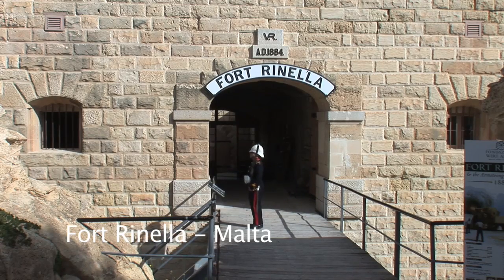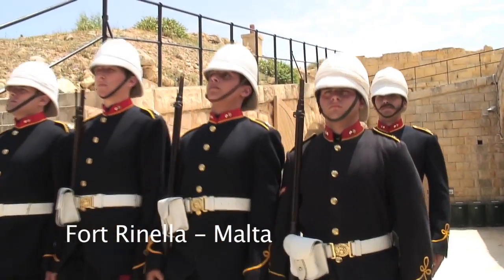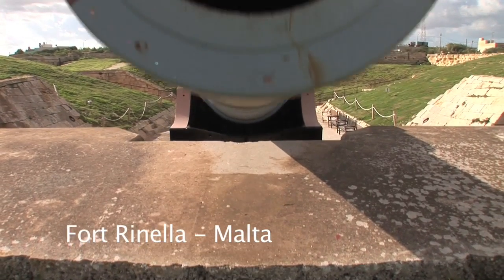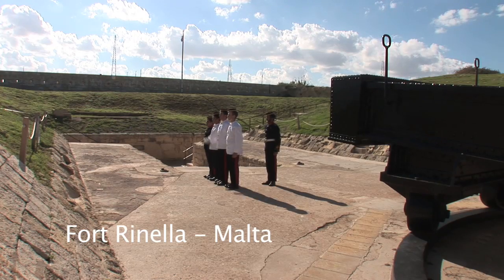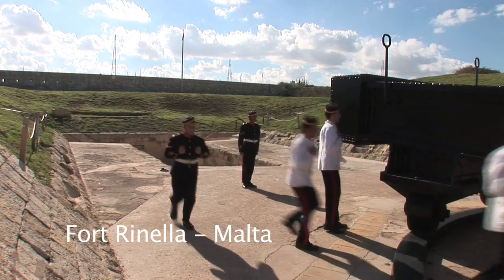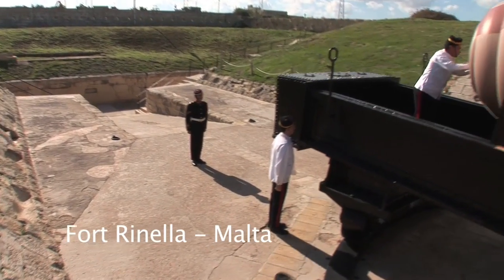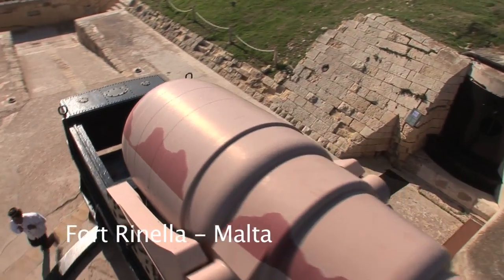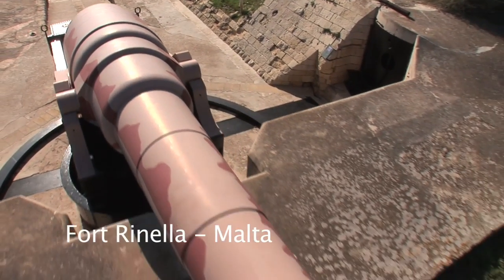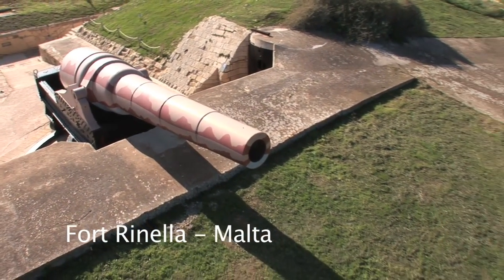This fort was the first ever fully mechanized fort in history. This is the story of how it came to be built on Malta and why its own inhabitant is the gigantic Armstrong 100-ton gun. The fort was built by the British Army for the single purpose of housing the largest and most powerful gun in the world. It is the most formidable muzzle-loading cannon ever built — a monster that could fire its one-ton shell over eight miles.